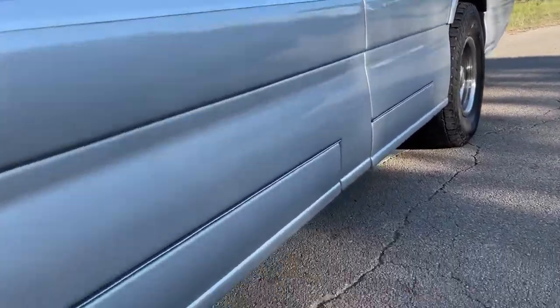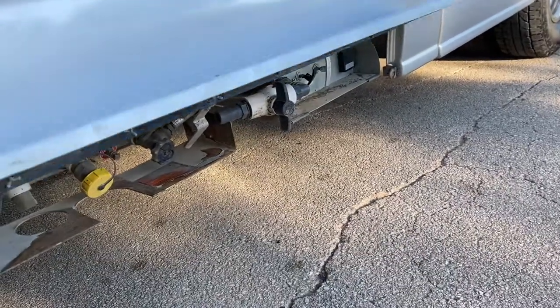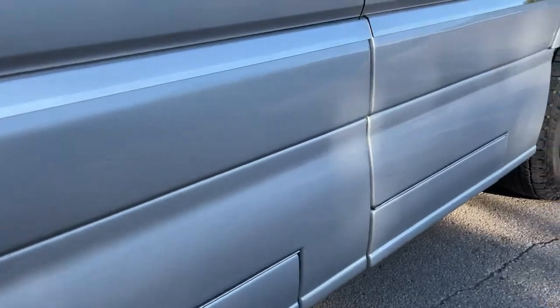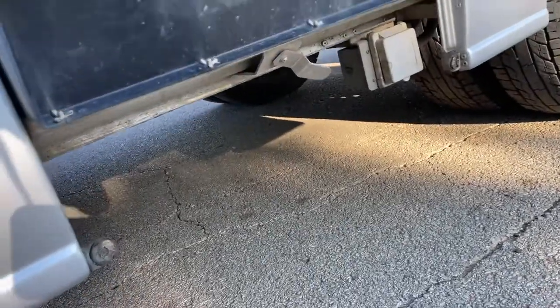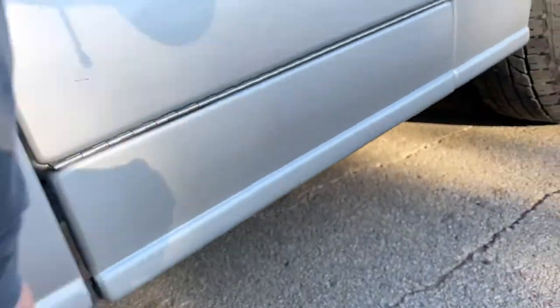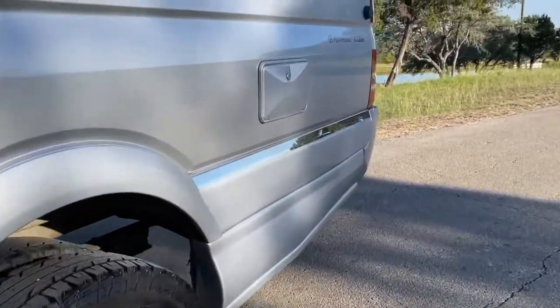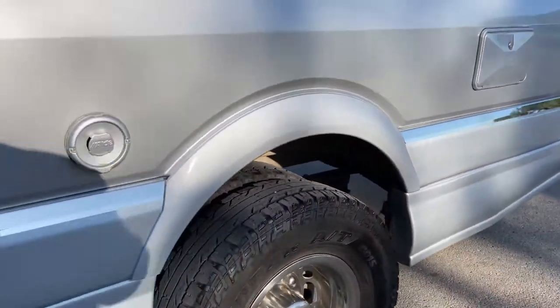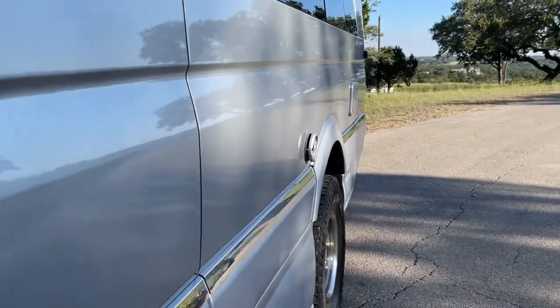On the driver's side, you've got a compartment down here that deals with the gas and the gray and black water. There's also the electric hookup for the campsite, an outside shower, and that's the water heater exhaust.